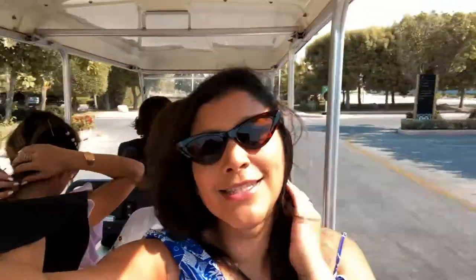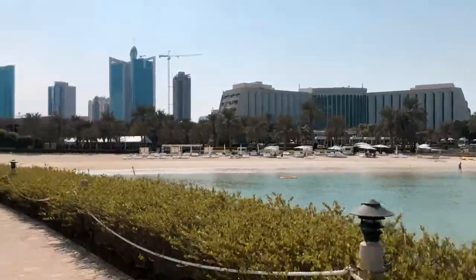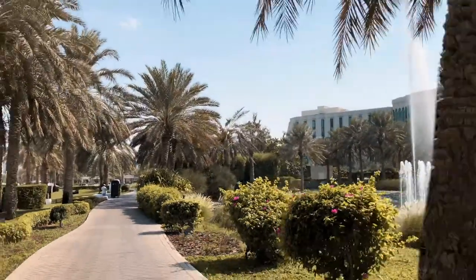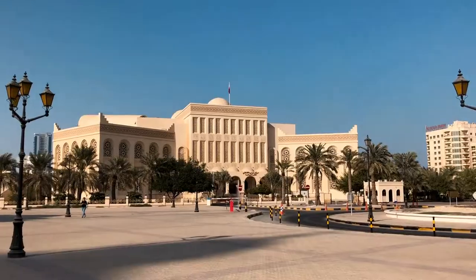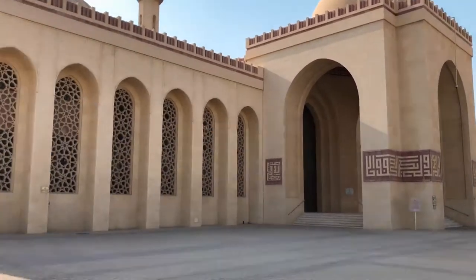It's our first morning here and we're doing a little tour of the hotel with Maya and the other girls, who are going to show us around on a little buggy. Our first stop on the trip is the Bahrain mosque and it's absolutely stunning.